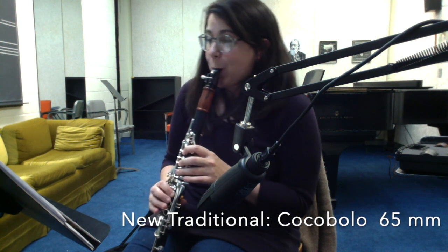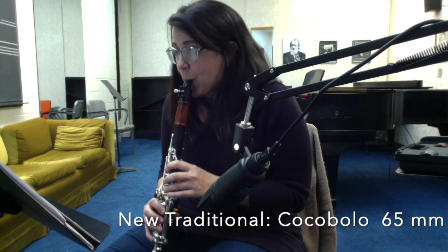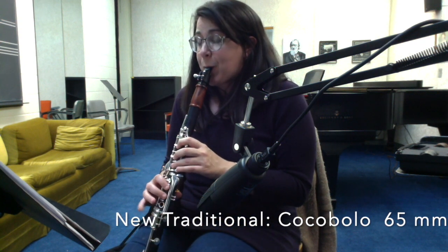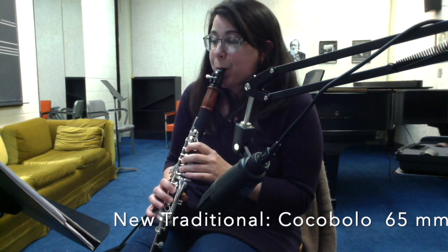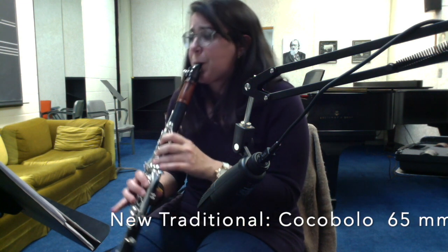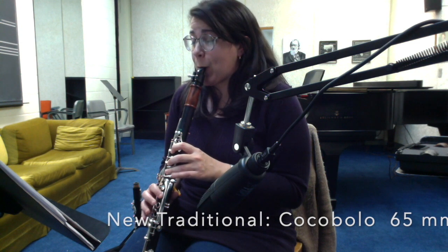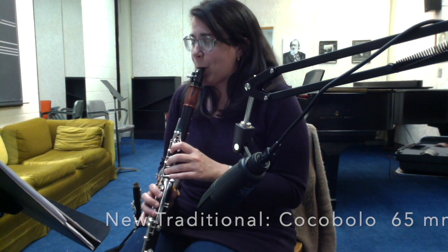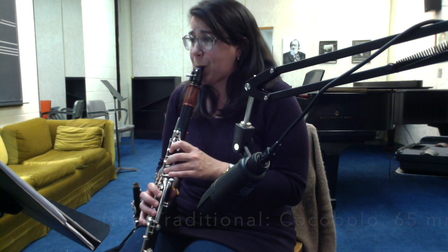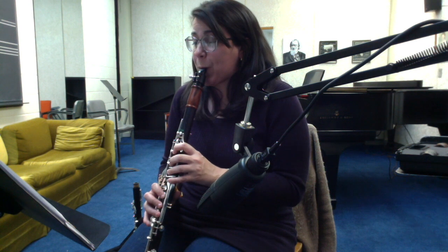With the New Traditional cocobolo, I found that I didn't really have to work so hard to get a really focused sound, and I can put a lot of air through the instrument without worrying about the sound becoming spread, which I really enjoyed. I'm not sure that I'm 100% sold on the quality of the sound that I'm getting, but there's definitely some good stuff here. I really like this a lot on my A clarinet — it gives it a focus and a lightness that I don't think I'm normally able to achieve with the standard barrel.